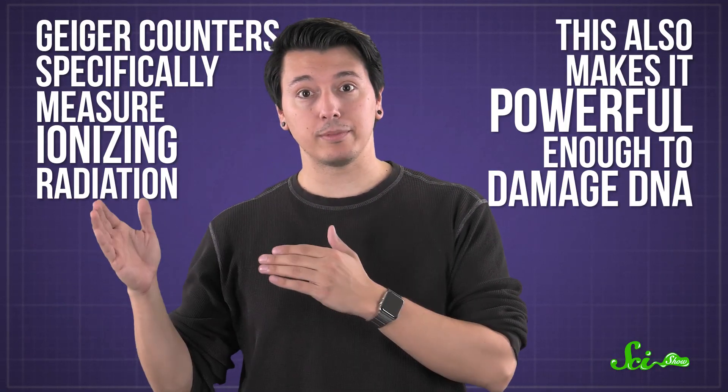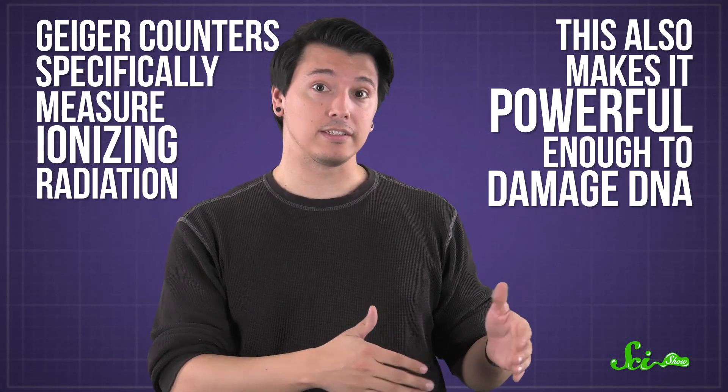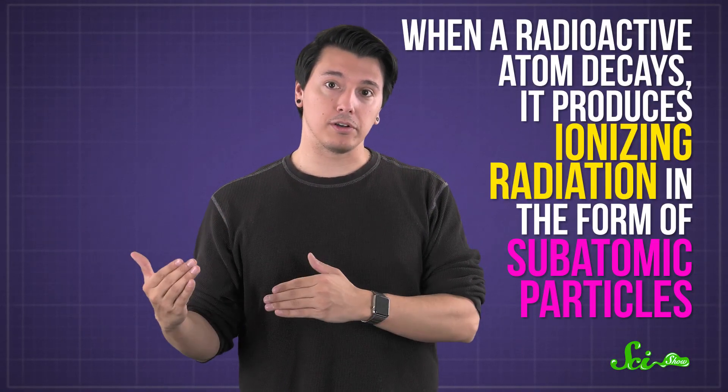This also makes it powerful enough to damage DNA, which is why ionizing radiation is dangerous for living things — and why we have a vested interest in detecting it. When a radioactive atom decays, it produces ionizing radiation in the form of subatomic particles.